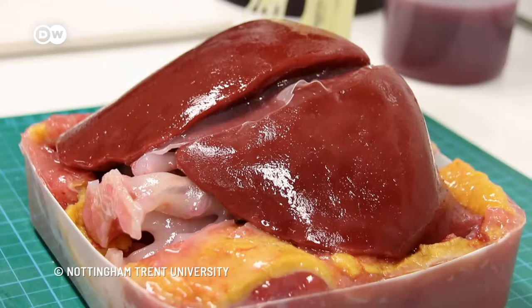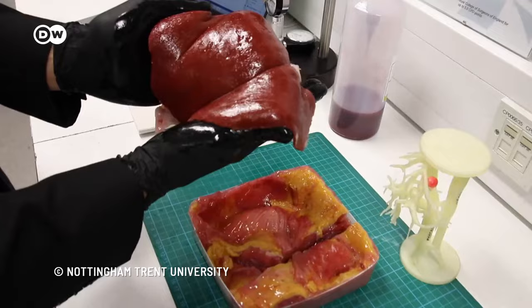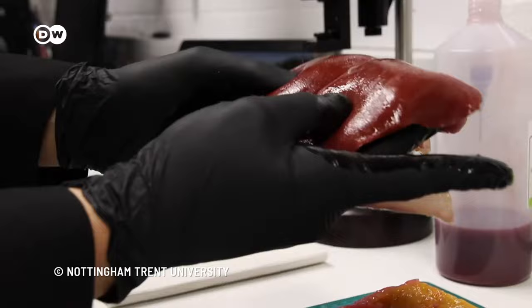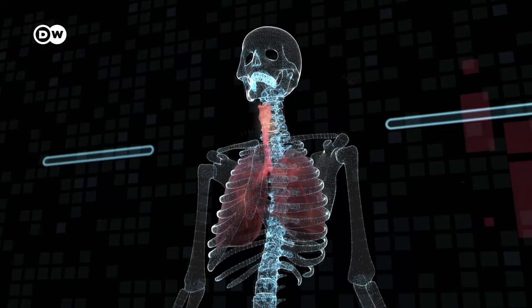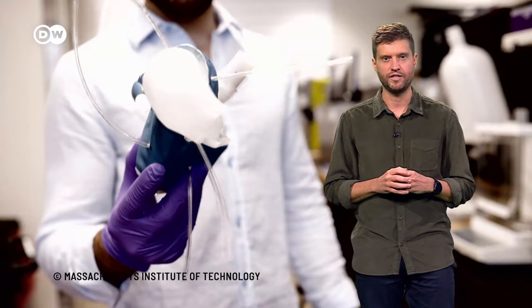Researchers at Nottingham Trent University developed a liver using a 3D printer in 2021. It looks deceptively real, but it's actually made of synthetic material and is supposed to help train doctors to recognise liver cancer. In 2022, 3D Systems and United Therapeutics presented a 3D printed lung structure. This synthetic creation should help regulate gas exchange the way healthy lungs do, with animal testing offering insight into how it functions. It will probably still take some time before 3D printed organs can actually replace traditional organ donations, but this technology is already proving very useful in medical research today.